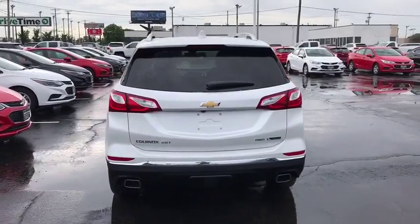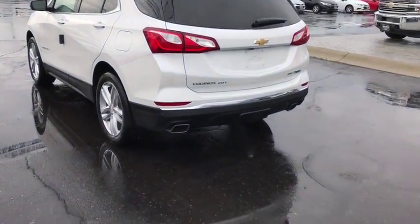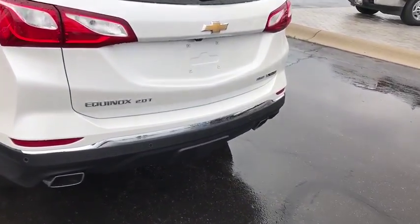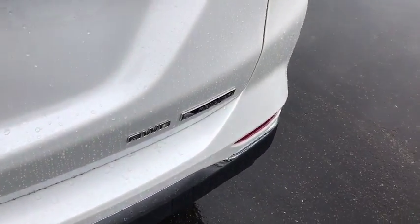Power windows, rear window defroster, security system, heated front driver and passenger seats, heated steering wheel, trip computer, brake assist, and Sirius satellite radio.